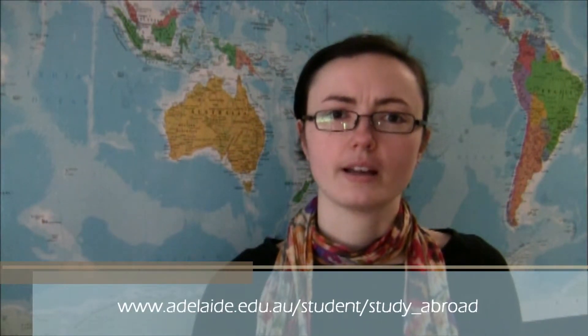It can take quite some time to plan an exchange, especially if you're doing more than just electives overseas. The first step in the process is to have a look on the Adelaide Abroad website and download the general information guide. This will give you all of the steps and what you need to do to plan your exchange.